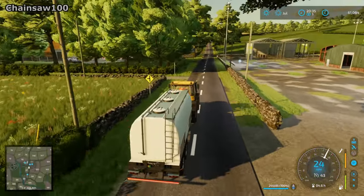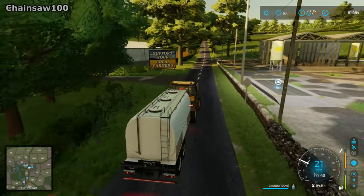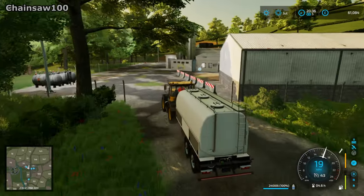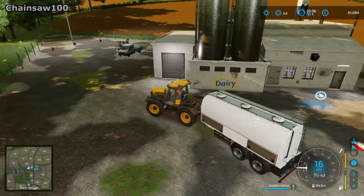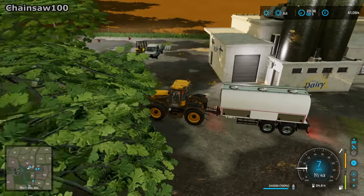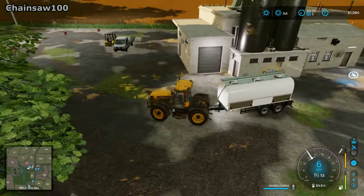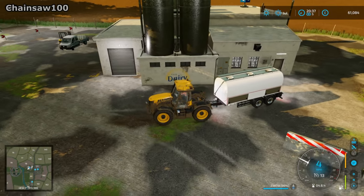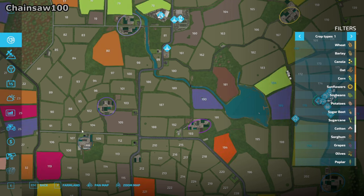We're just approaching the dairy now — it's just this entrance here on the left-hand side, so we'll pull in here and deliver our milk. The tip point is just here — that's easy. You can just traverse in there, and on the left-hand side that's where the pallet should spawn of whichever product we make from the dairy. I'll start by unloading that and then while it's unloading I'll jump onto the productions menu.